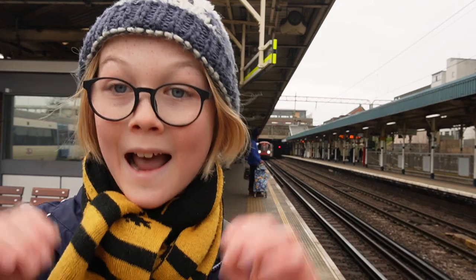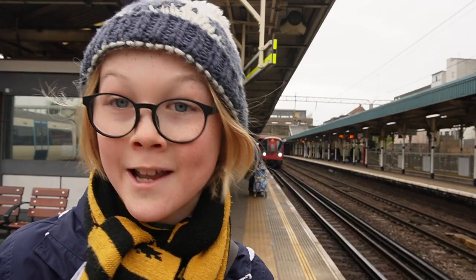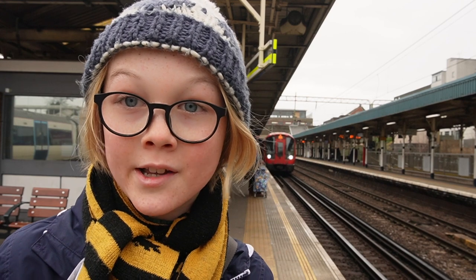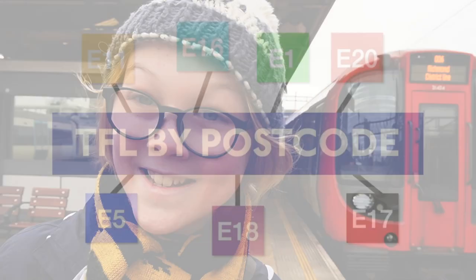Hello YouTube, I am back at Barking Station on Platform 5 this time. Pulling in behind me is a westbound District Line train, which I'm about to catch to take you one stop to East Ham. It's time for the fourth episode of TFL by Postcode in E6.